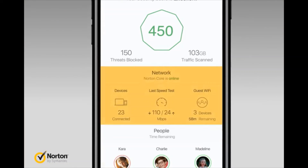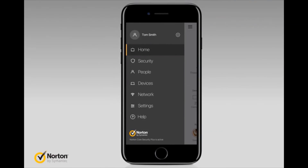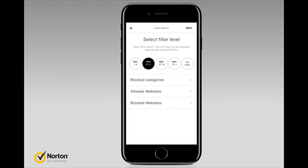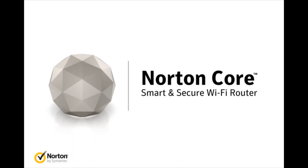The Core virtual dashboard shows your connected home security score, the status of your network, and any parental controls you've enabled. With Norton Core, it's never been easier to manage, customize, and protect your home network exactly the way you want it. It's not like any other router — it's the smart and secure Norton Core Wi-Fi router.